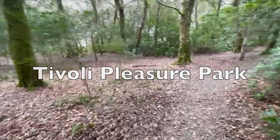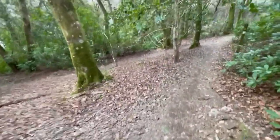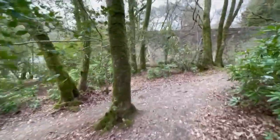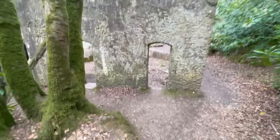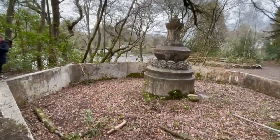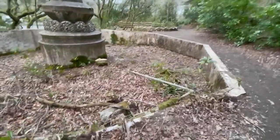Here we go, we're looking for Tivoli Park arches. This looks like the swimming pool - it's like a Victorian park theme park. And this bit here would have been the swimming pool, which is pretty cool. And there's the fountain in the middle. All of this is over a hundred years old.